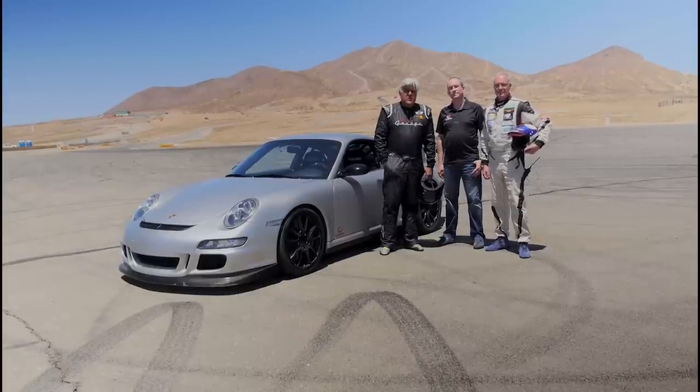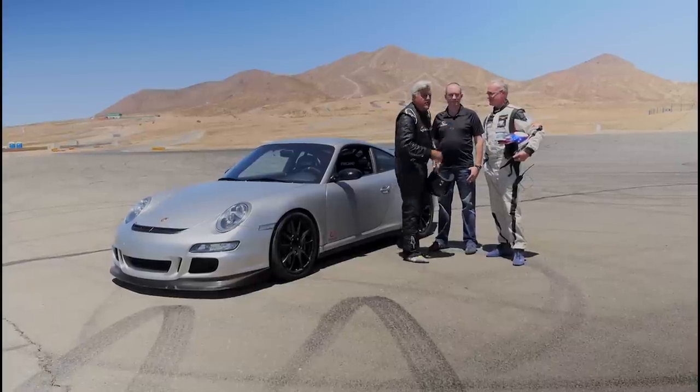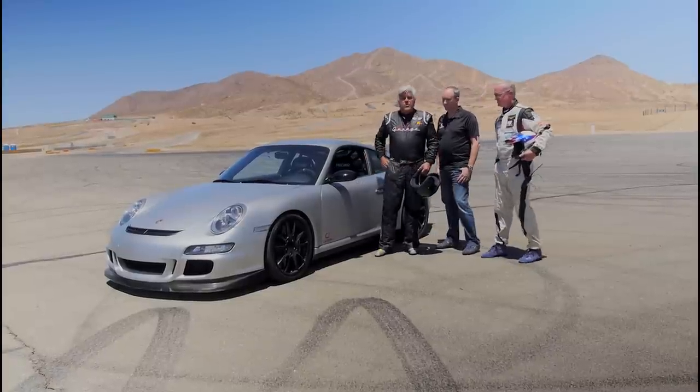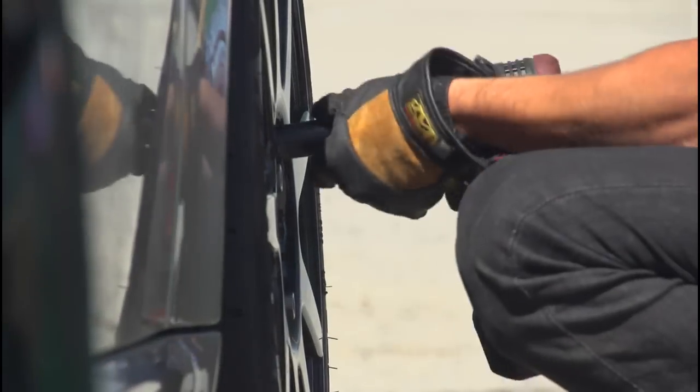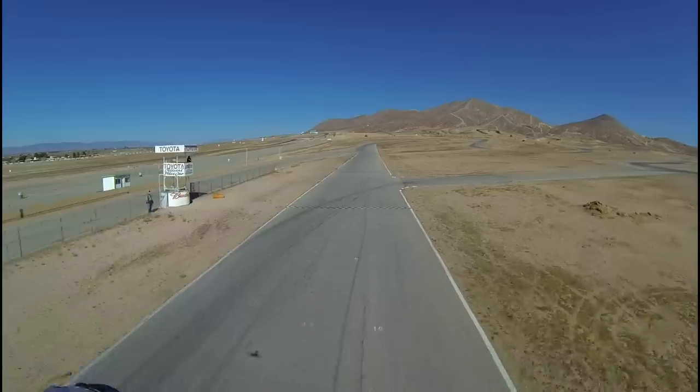We're out at Willow Springs, about an hour and a half from Los Angeles. I'm not a race car driver — I just look the part — but I brought along our own version of the Stig: Kelly Collins. He's raced for BMW, Corvette, and Porsche. We're going to take the car around first with the factory wheels, then switch to the Carbon Revolution wheels and see what happens. Bernard, our shop foreman who races every weekend, will be a much better judge than me.